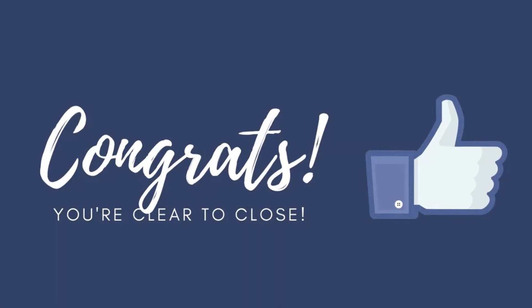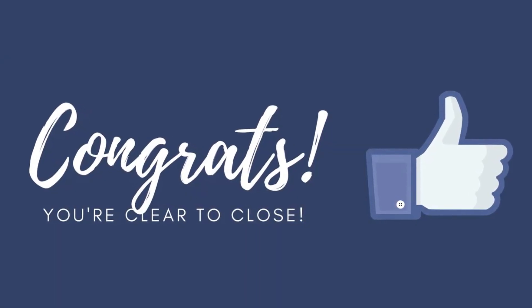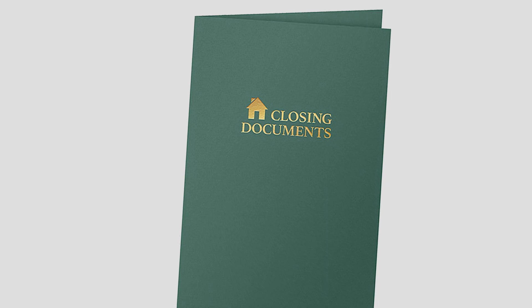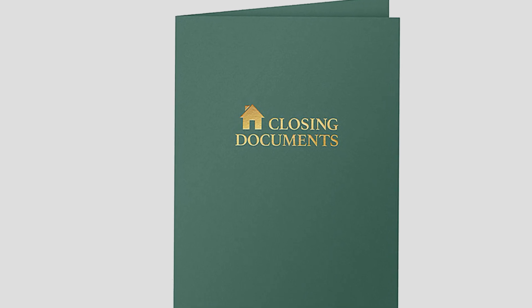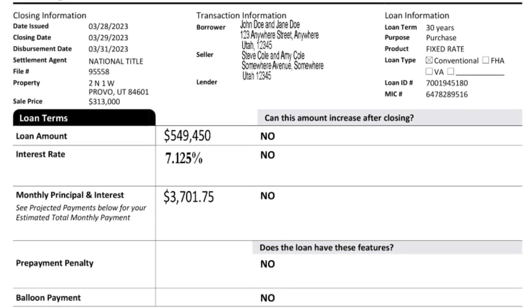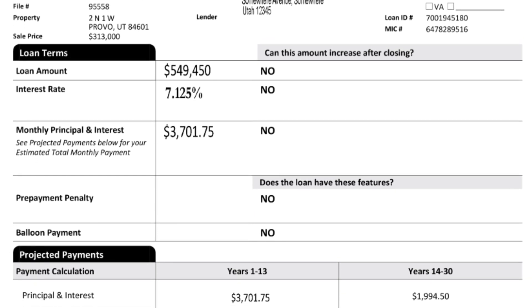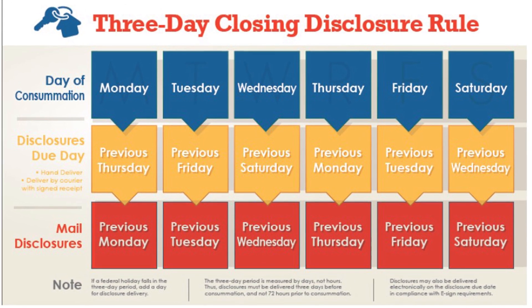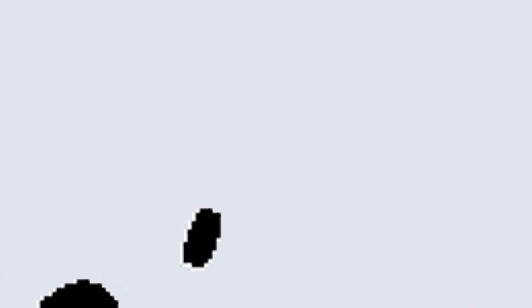Once the underwriter signs off on all conditions, we move to the next phase — the clear to close. During this phase, the closing department works with the title company to finalize the numbers and prepare all the necessary paperwork to be signed at closing. Also at this point, the lender will be sending out something called the closing disclosure, or the CD, which will give you a breakdown of all the costs. Once the CD is signed, there is a mandatory three-day waiting period before we're allowed to close with the title company.